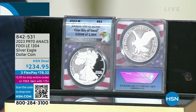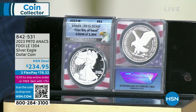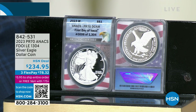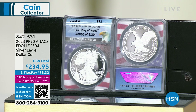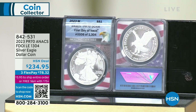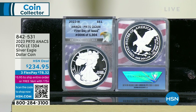Now we're on to our next coin — the 2023 proof 70 Annex first day of issue limited edition 1,300 silver Eagle dollar coin. A proof 70, of course, is perfection — you get the encapsulated pouch to protect it. The United States Mint just released these. I don't know exactly how many we have left — I think we sold through about half the quantity. This is our first day of issue Annex American Silver Eagle. The United States Mint has released two coins this year and two coins only.